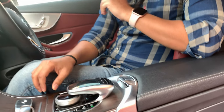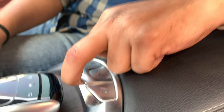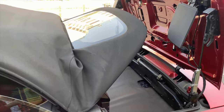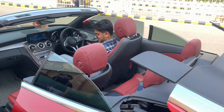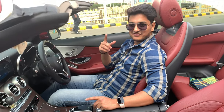The cabriolet feature, the convertible feature — this is the button. You have to hold it and the roof will open on your car. You have to hold it and it will convert.